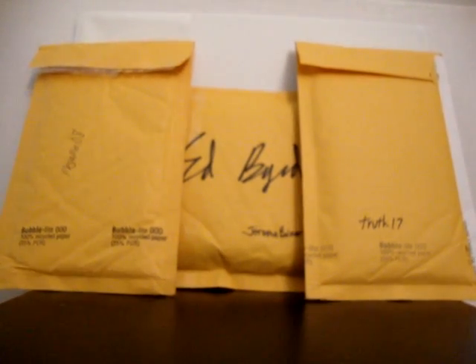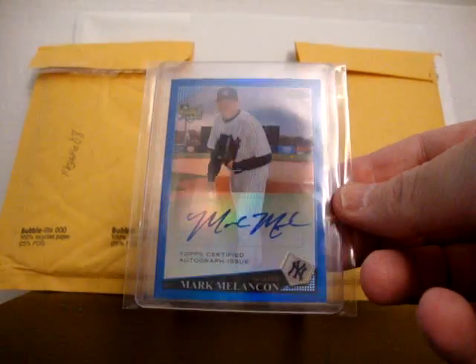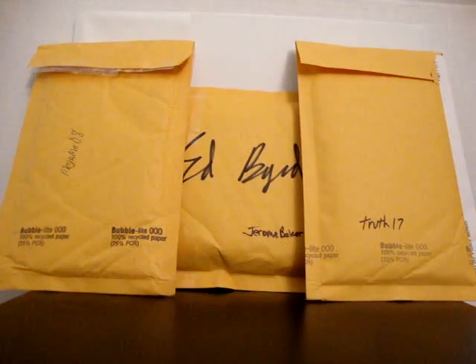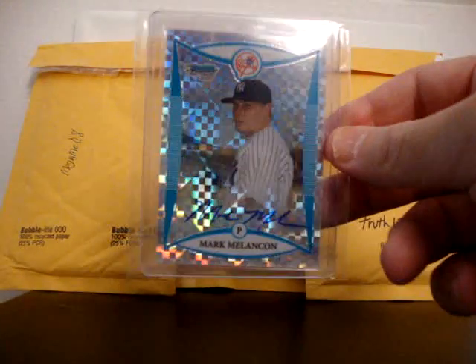Some other nice eBay pickups - all Yankees PC. A bunch of nice stuff here. Nice Topps Chrome Blue Refractor Rookie Auto of Mark Melanson, a very nice card numbered to 199. From the same seller I got the Bowman Chrome X-Fractor numbered to 250 Rookie Auto.